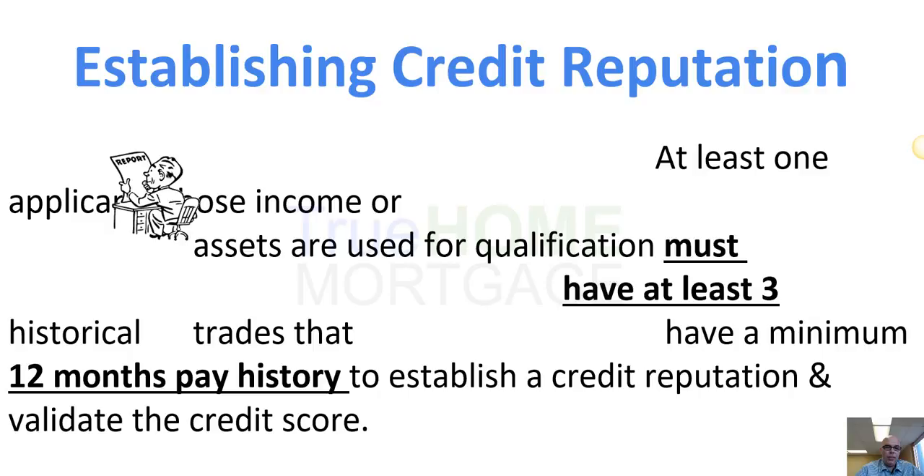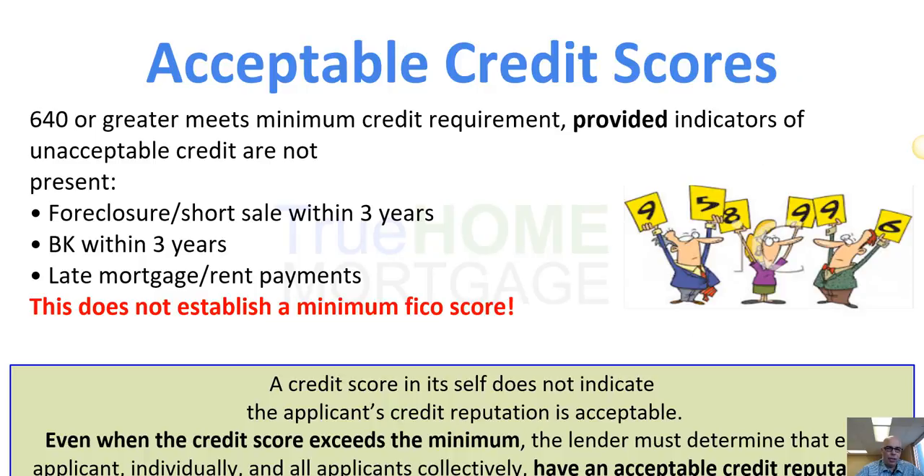Credit: you must have established credit for this program. Three trade lines and a 12-month history is preferred, allowing us to validate a credit score of 640 — and when you have a 640 credit score, it makes things a lot easier. You cannot have any foreclosures within the last three years, any bankruptcies in the last three years, or late rent or mortgage payments in the last three years.